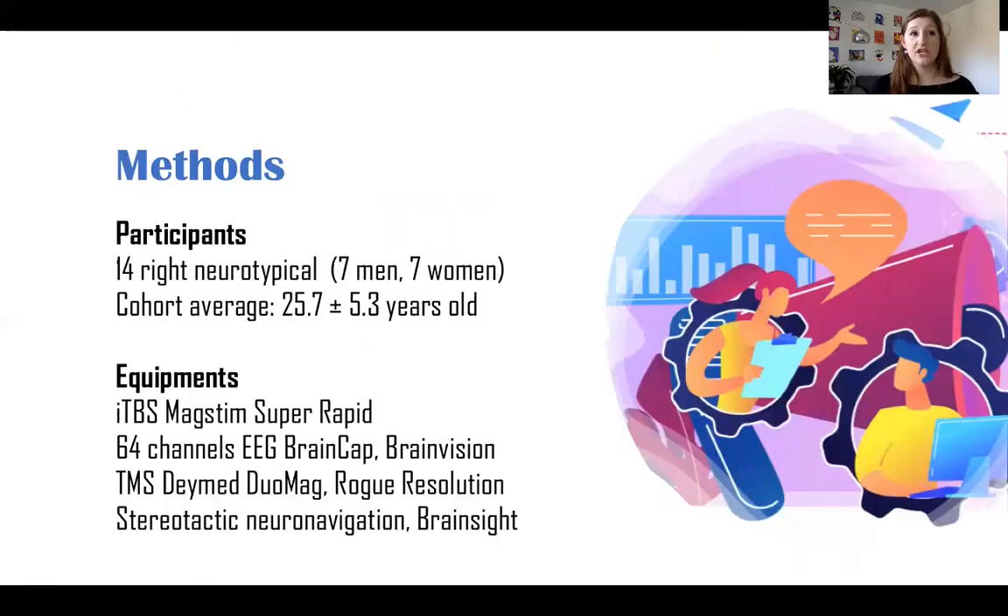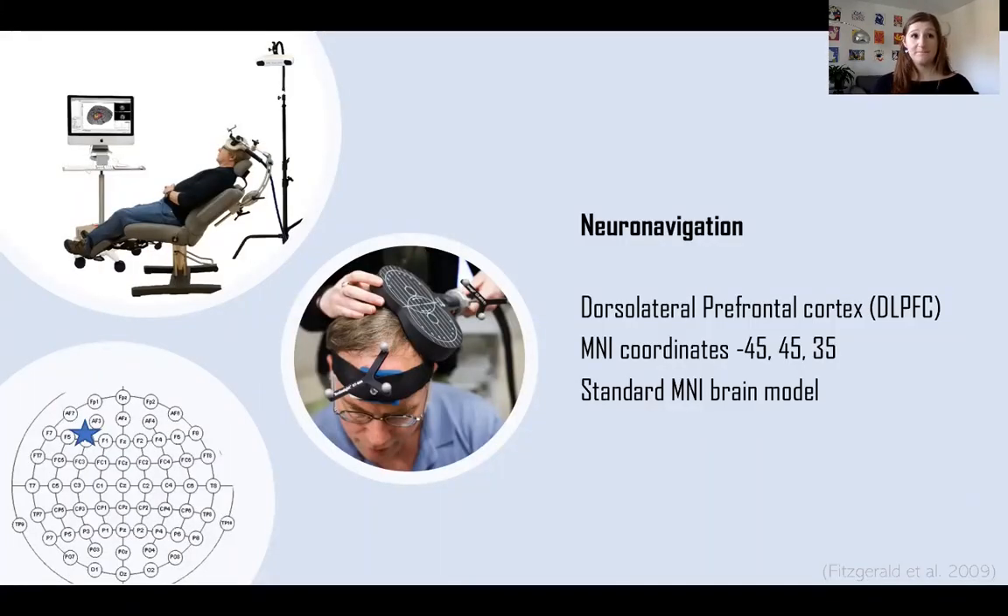Let's talk about the methodology. We recruited 14 right-handed healthy participants, half men and half women, with a cohort average age of around 26 years old. I want to bring your attention to the fact that our participants were healthy controls — not diagnosed with depression. It may seem counterintuitive to test non-depressive people to assess the efficacy of a depressive treatment, but the idea is that we first want to understand how the healthy brain works before applying it to depressive subjects. A neural navigation system was used to target the left DLPFC; the specific MNI coordinates were based on a previous study and correspond to the area around F3. The participant's brain was modeled using a standard MNI brain model.